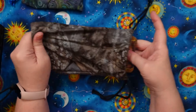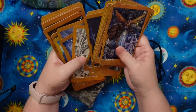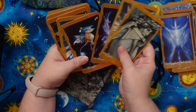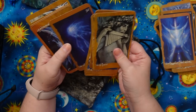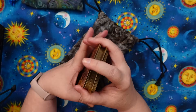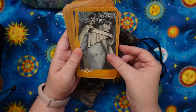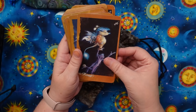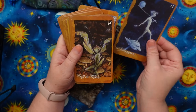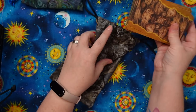Next up we have the Faeries Oracle by Brian Froud — also a classic, also not going anywhere. This one's very safe. I do have a couple reversals mixed in, but I do often end up shuffling reversals into this deck when I'm using it because the guidebook, which is just magical, does have meanings that differ based on whether you pulled the fairy in reverse or upright, and I like the nuance that it offers. This is as fairy as I expect fairy is. It's a mix and Brian Froud feels very in touch with the fairy realm, so I have no doubt there's legitimacy here.